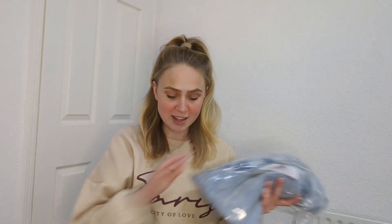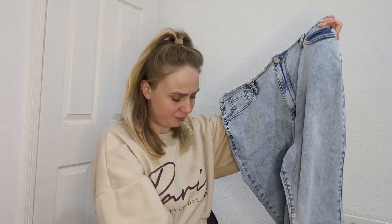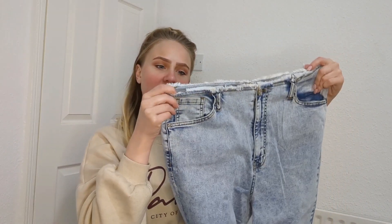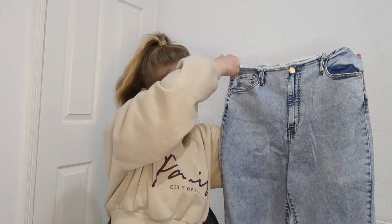Next I got these mom high-waisted acid wash blue jeans. I now love mom jeans — high-rise and baggy. I don't do low-rise or skinny jeans; they just don't look good on my body. I feel so confident in these and you can never have too many blue jeans. I've heard I Saw It First jeans are really good and true to size. Normally I buy Primark jeans, but these looked promising — though the cut at the top looks a bit odd.